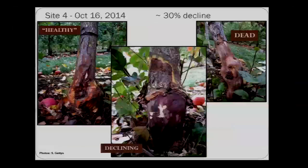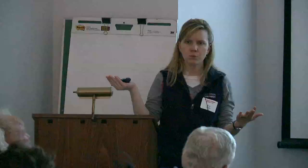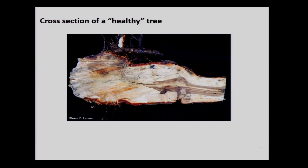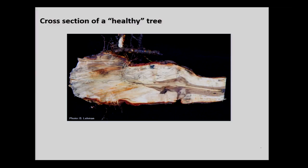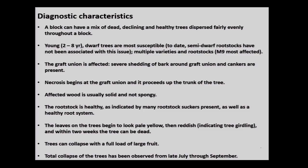The diagnostic characteristics: a weak tree with lots of rootstock suckers, and you can peel the bark away from the graft union. Over time that necrosis goes up the tree, girdles it, and kills it. We have a healthy graft union, a declining graft union, and a dead tree for comparison. Even in a healthy tree cross-section, we were seeing necrosis in the center — which meant that most likely all the trees in that block were affected.